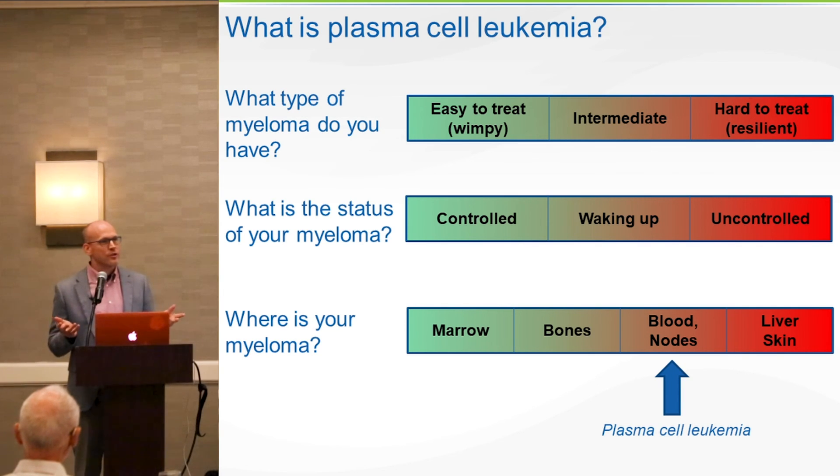A lot of times, people do differentials and they just look and say, oh, there's some granulocytes, lymphocytes, monocytes, something rather. Sometimes they miss the fact that these are all myeloma cells circulating in the blood. It's disturbing how often that is missed.